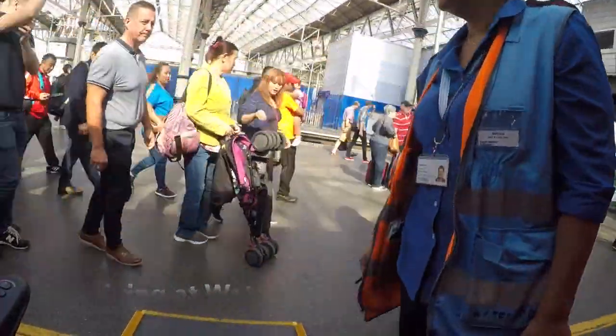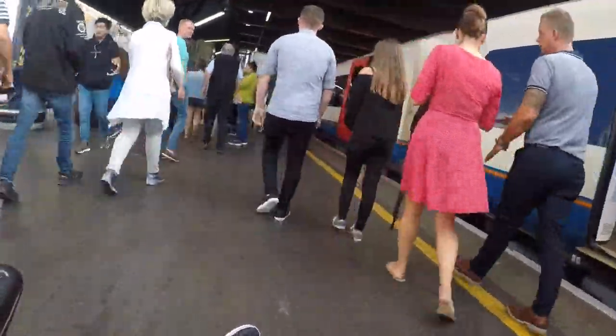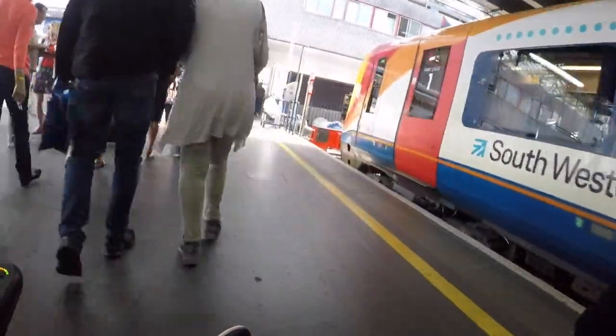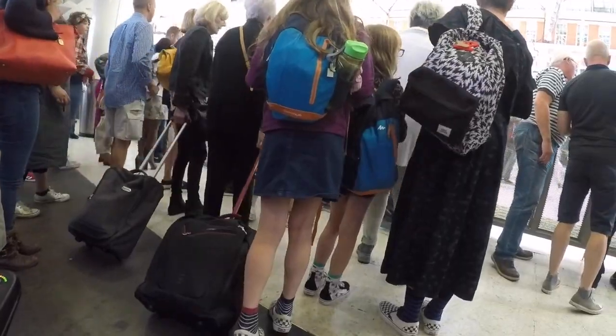We've got a rating on accessadvisor.net. We're now catching up with the video, and this is a sped up version of the trip out of Waterloo. I have to say the staff at Waterloo are always very helpful. They get to the train on time, and the ramps are usually always there when I go through.